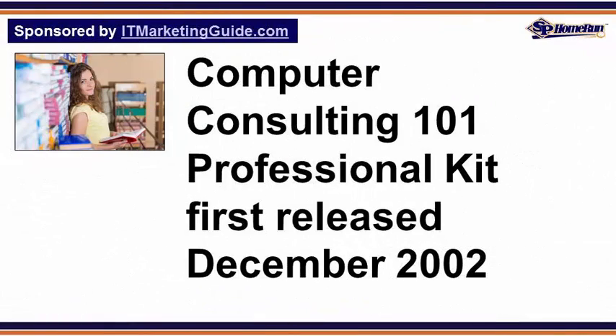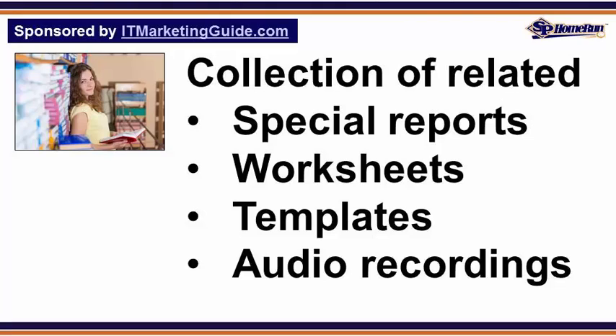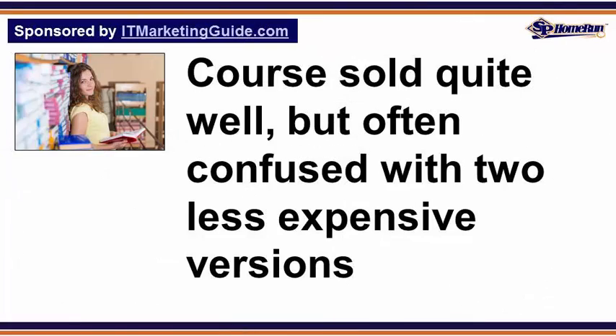The Computer Consulting 101 Professional Kit was first released in December 2002 and pulled together a collection of related standalone special reports, worksheets, forms, templates, and tele-seminar recordings. While the training course sold quite well,